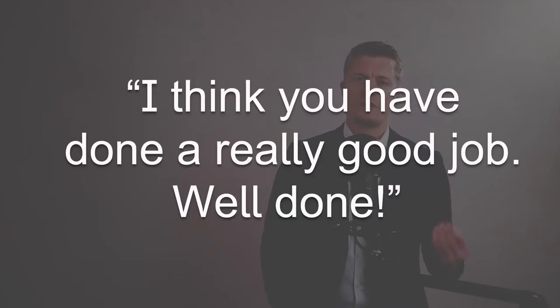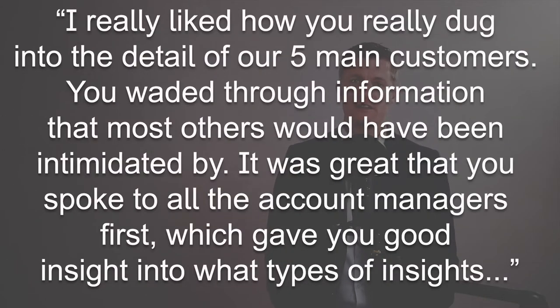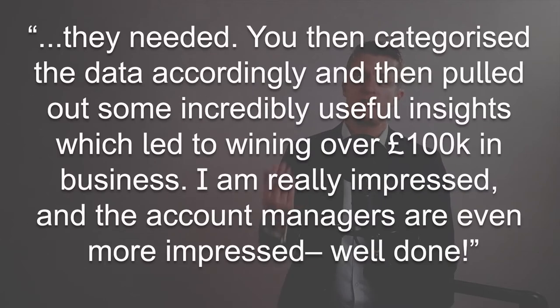An example: don't say 'I think you've done a really good job, well done.' Say instead, 'I really liked how you dug into the detail of our five main customers. You waded through the information that most others would have been intimidated by. It was great that you spoke to all the account managers first, which gave you good insight into what types of insights they needed. You then categorised the data accordingly and pulled out some incredibly useful insights, which led to winning over £100,000 in business. I'm really impressed, and the account managers are even more impressed — well done.'